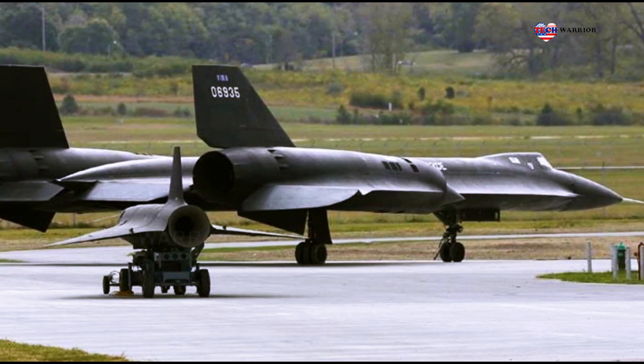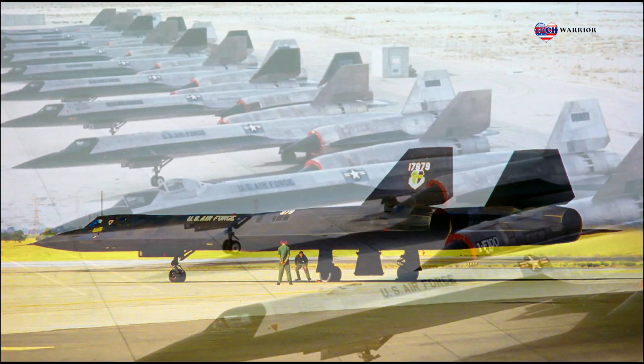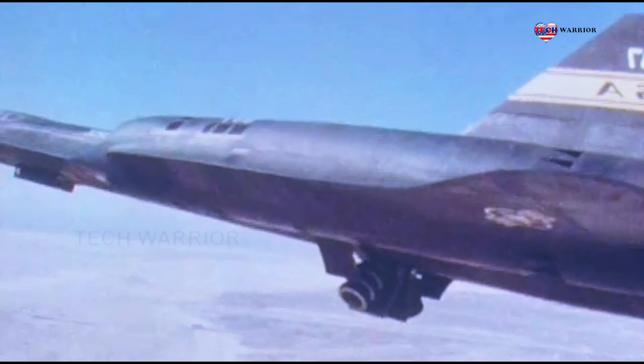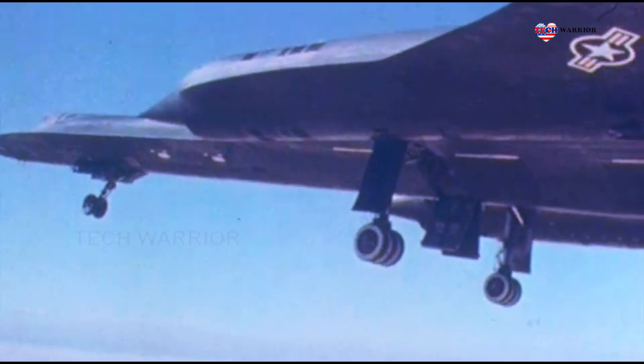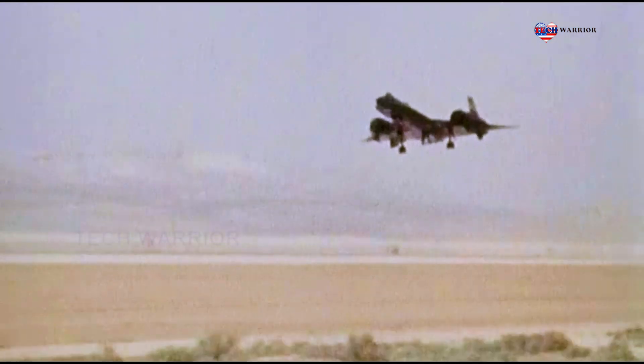The SR-71 has several nicknames, including Blackbird and Habu. As of 2023, the SR-71 holds the world record — set in 1976 — as the fastest air-breathing manned aircraft, a record previously held by the related Lockheed YF-12. Thanks for watching.